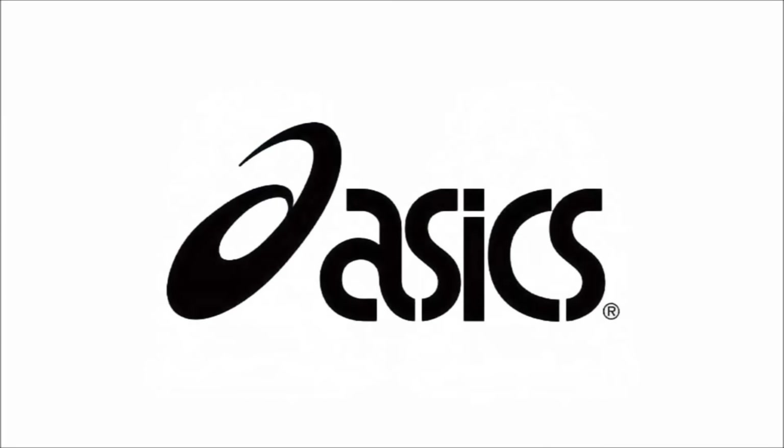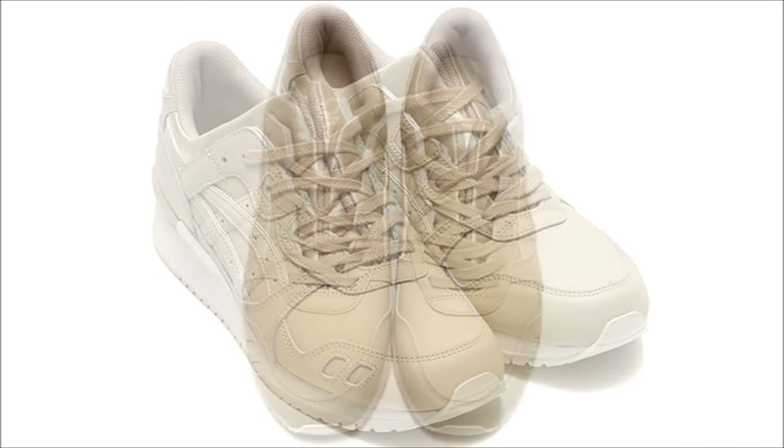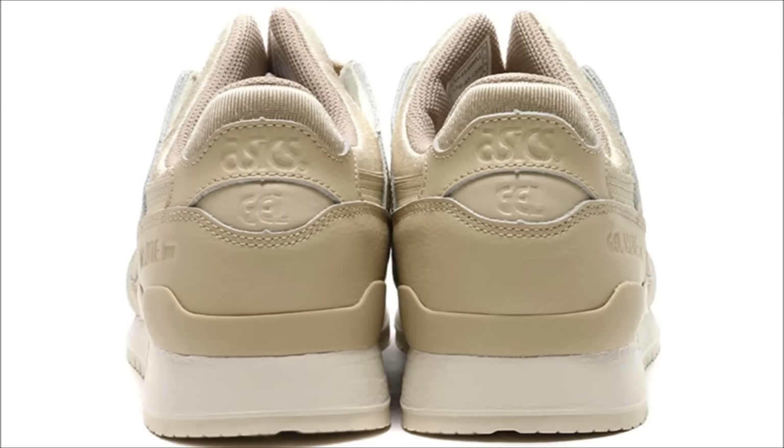Let's start with ASICS. First up, we have their latest take on the Gel Lyte 3 coming in a latte colorway. This classic silhouette utilizes a full leather upper in a light cream latte colorway sitting on an off-white mid and a white outsole. These actually released overseas at Atmos, and you could expect them to release in North America and Europe later this spring.